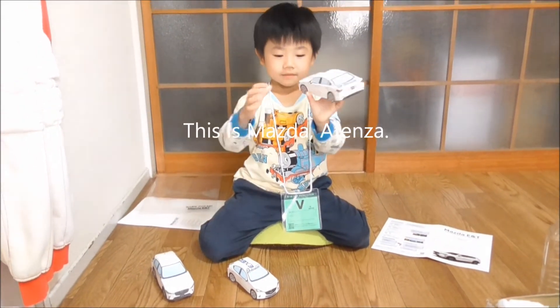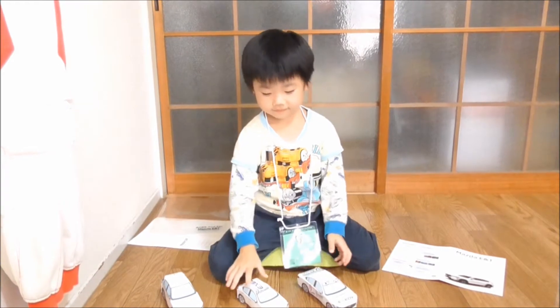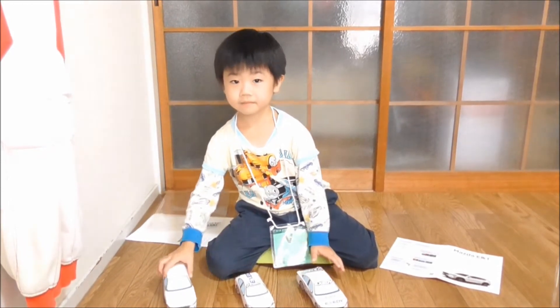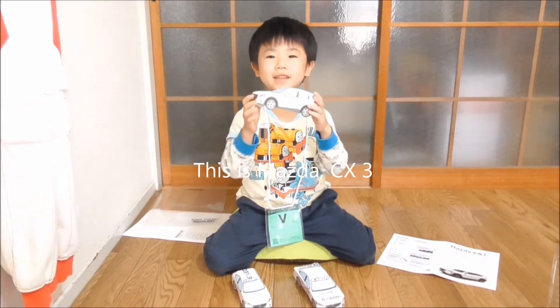This is Mazda Atenza. This is Mazda Demio. This is Mazda CX-3.